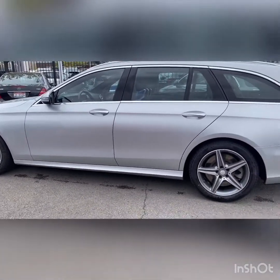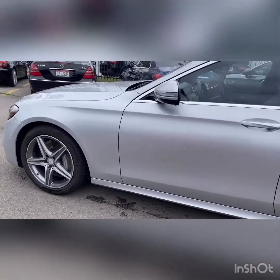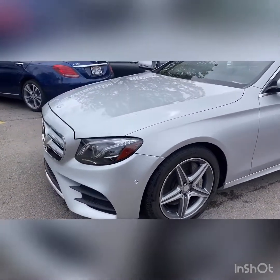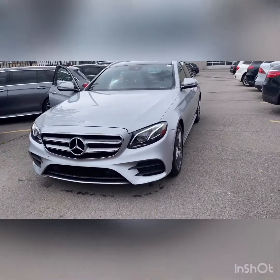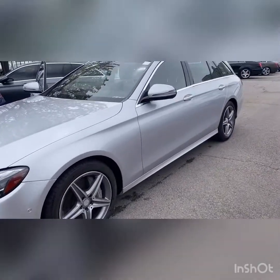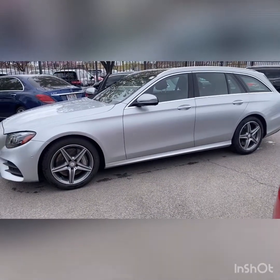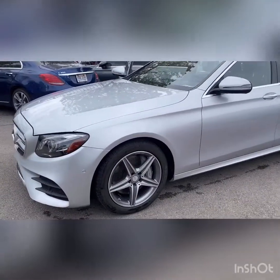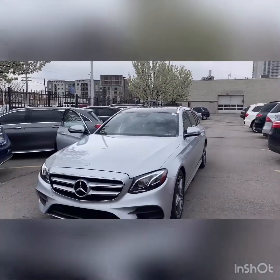It has about 51,000 miles on it and we'll be selling it right around $42,000. I'll have that exact number for you as soon as it goes through our shop and we find out what it needs. We would love the opportunity to have you come in and test drive it and see if it's the right fit for you. I can guarantee you this vehicle will not last longer than two days on our lot — these are very highly sought after, so please secure it with a deposit if you're even halfway interested. It is going to sell quickly. Thank you so much for this opportunity, and thank you for choosing Mercedes-Benz of Salt Lake City. Make it a beautiful day.